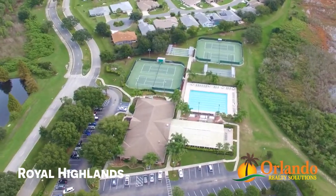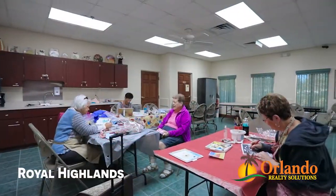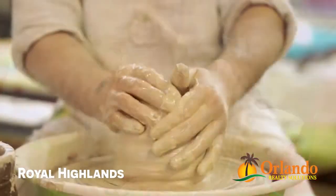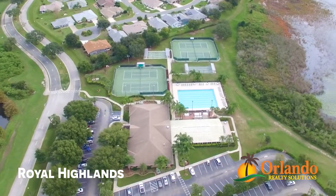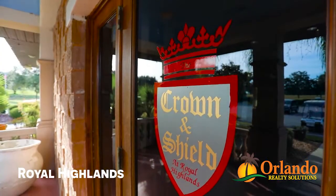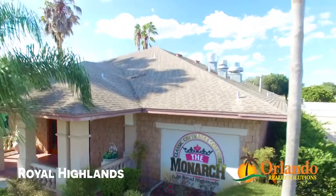Royal Highlands has one clubhouse with two pools, indoor and outdoor, over 100 clubs, a community center, fitness center, card room, arts and crafts, billiards and much more. Activities include softball, pickleball, bocce ball and horseshoes. Residents enjoy gathering at the Crown and Shield Pub located at the on-site Monarch Golf Club.